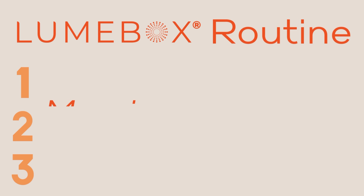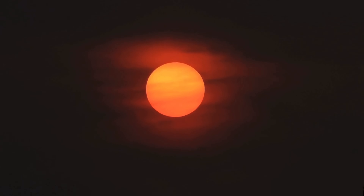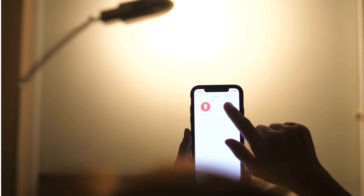How many of you struggle with getting restful sleep? I did, until I realized what an important role light plays in our circadian rhythm. I mentioned the importance of morning sunlight and using red light to help supplement that, but when the sun starts to go down, we want to be mirroring that change in light levels with the way we use Loombox too.